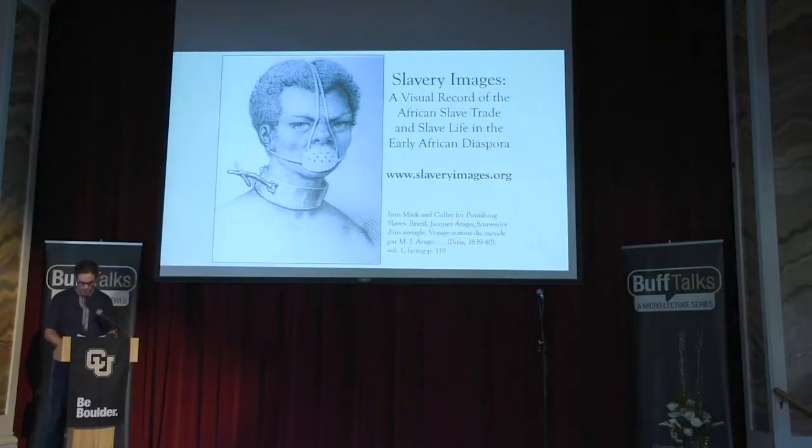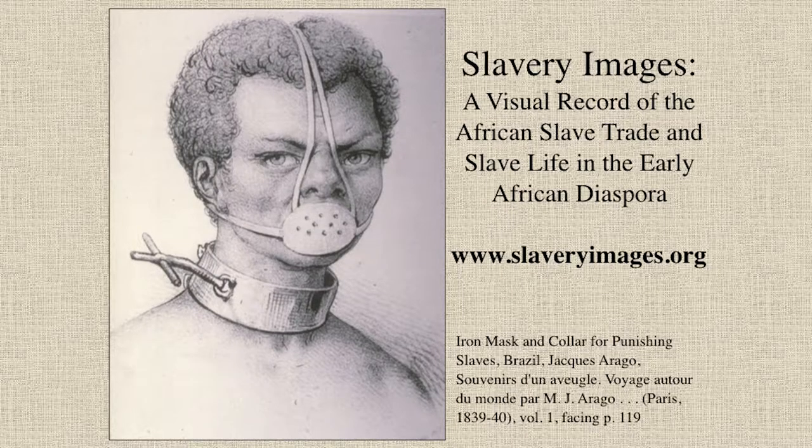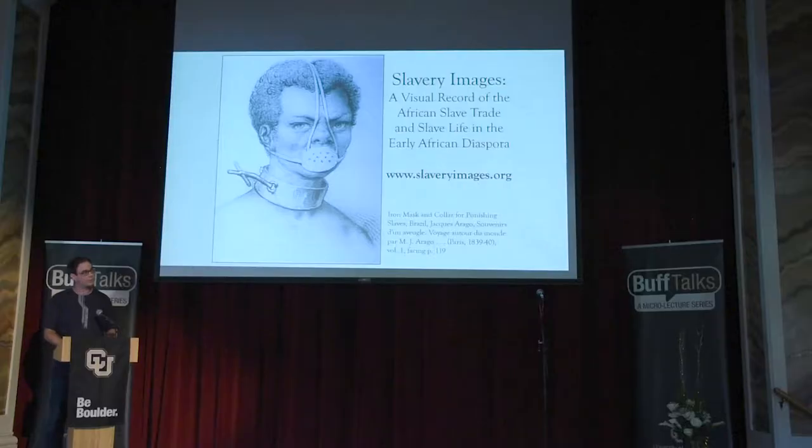My project is called Slavery Images. Our mission is to digitize, share, and preserve historical images and world heritage sites depicting the African slave trade and slave life in the early African diaspora. At present, the image repository contains over 1,200 paintings, sketches, and photographs related to the Atlantic, Saharan, Mediterranean, and Indian Ocean slave trades. We not only aim to expand that collection, but also develop 3D educational environments of endangered world heritage sites related to the African diaspora.